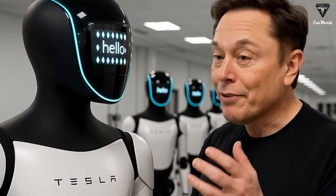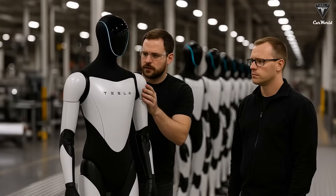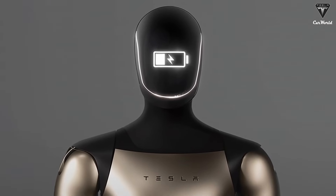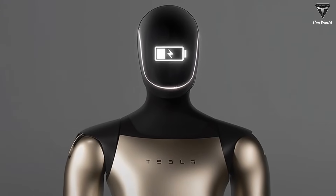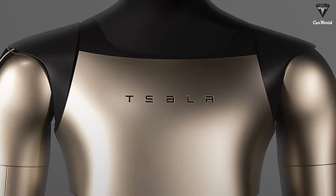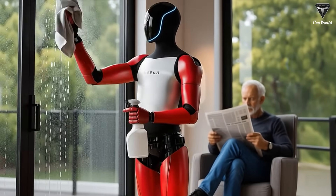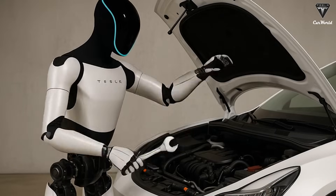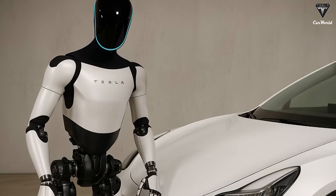Elon Musk is confident that it will be capable of preparing daily meals or even making breakfast, just like a real housekeeper. Imagine a world where your robot not only takes care of cleaning but also prepares meals, fetches your drink, and assists with a variety of daily tasks. Musk has deliberately designed the Tesla Bot to avoid evoking the uncanny valley — a phenomenon where robots that closely resemble humans, but not perfectly, tend to elicit discomfort. His choice to give Tesla Bot a simple, sleek black head with LED lights instead of a human-like face ensures it remains approachable, especially for families with children.